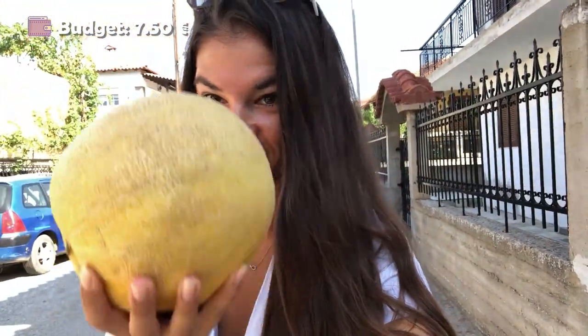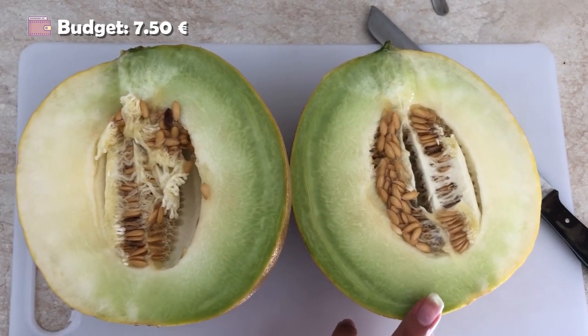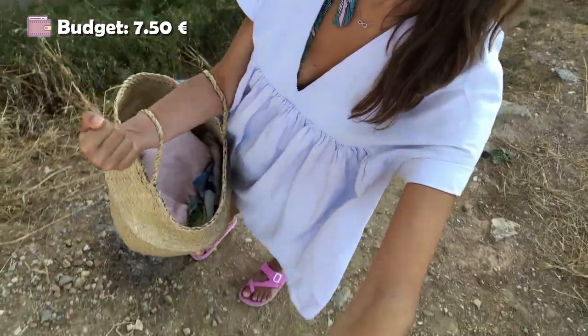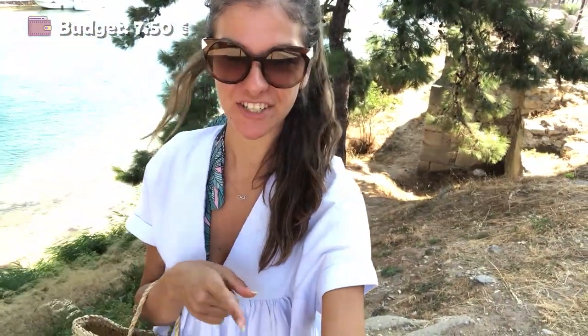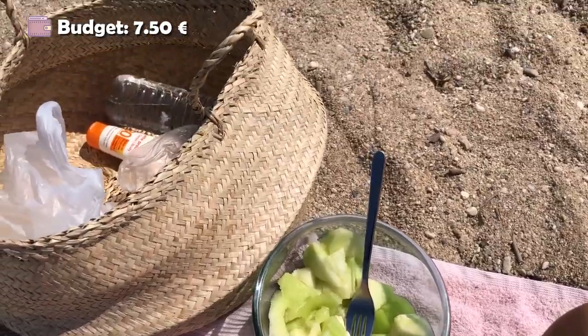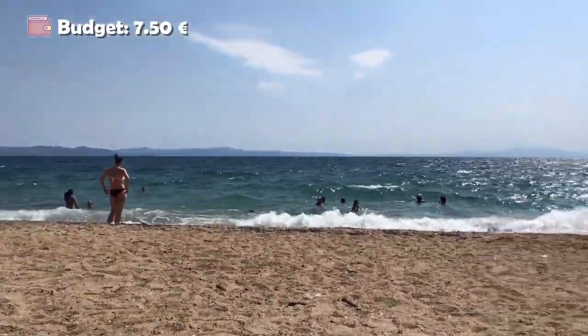I went to the supermarket and I got a huge melon that costed only 1 euro. Look at that — it's literally bigger than my hat and costed 1 euro. I'm going to go home, cut it, and then head to the beach. I'm going to cut only one half and bring it to the beach. And honestly, what's Greece without the amazing beaches? I packed up and I'm at the beach now, enjoying my cute little breakfast at the seaside. I finished breakfast and spent only 2 euros 50 with this amazing view. We should have enough money for the rest of the day — but let's see.